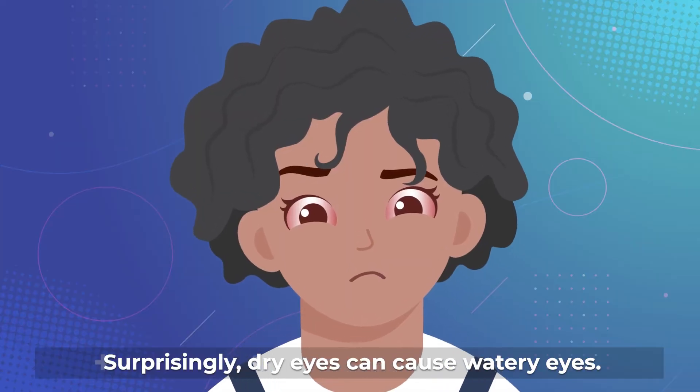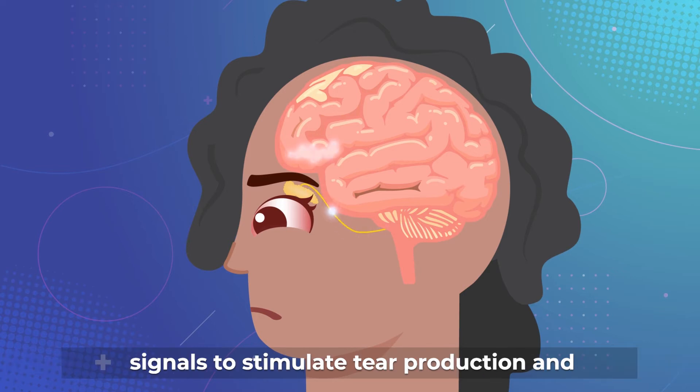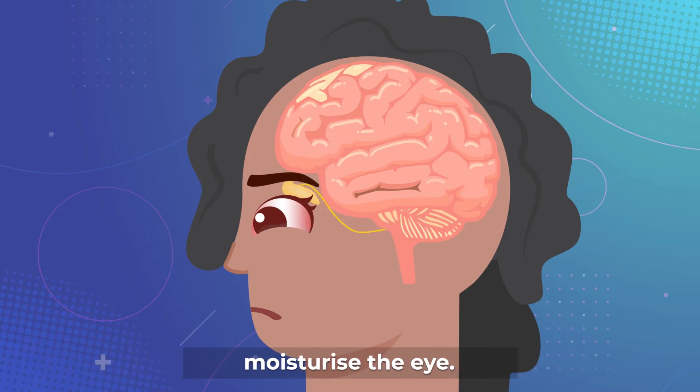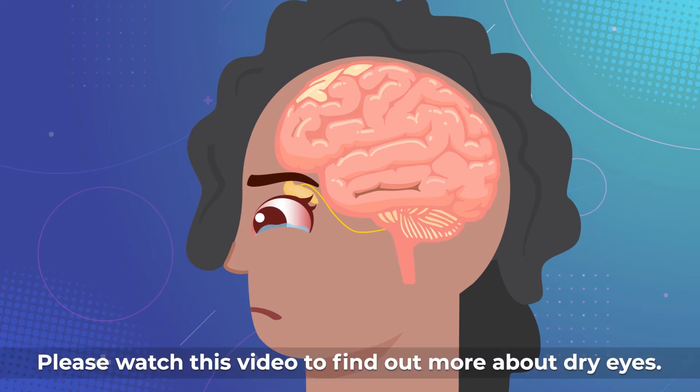Surprisingly, dry eyes can cause watery eyes. When the eyes are dry, the brain responds by sending signals to stimulate tear production and moisturize the eye. This is a process called reflex tearing. Please watch this video to find out more about dry eyes.